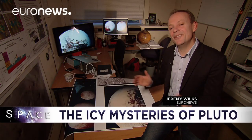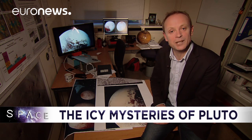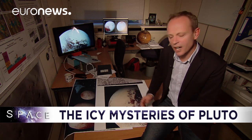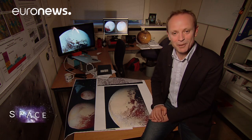Hello and welcome to space. This month we're taking you out to the furthest reaches of our solar system, to this place, the dwarf planet Pluto. It turns out to be far more weird than anyone ever expected, with all kinds of unexplained phenomena on the surface. We sought out some of Europe's finest ice planet experts to find out more.